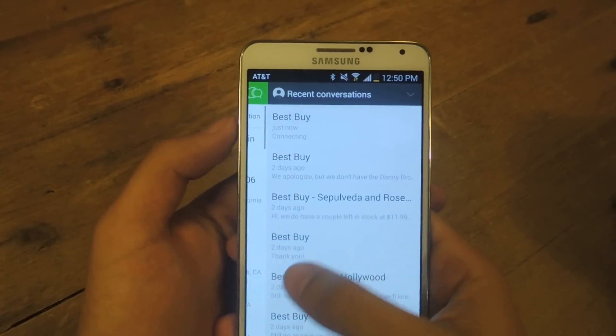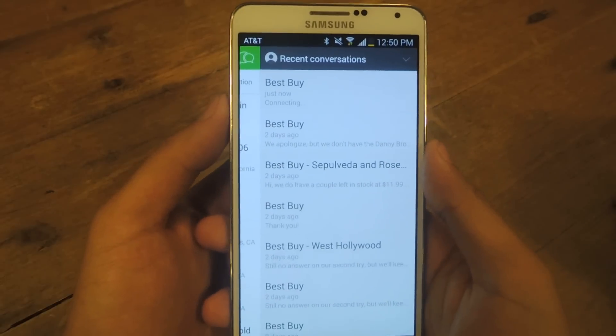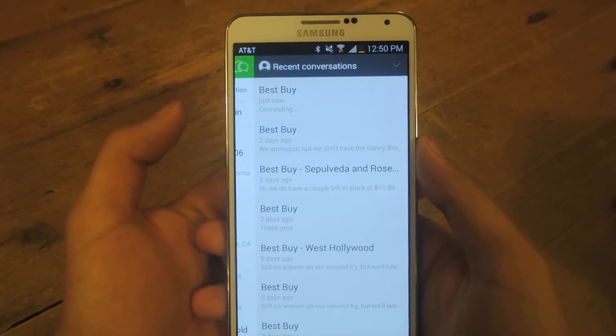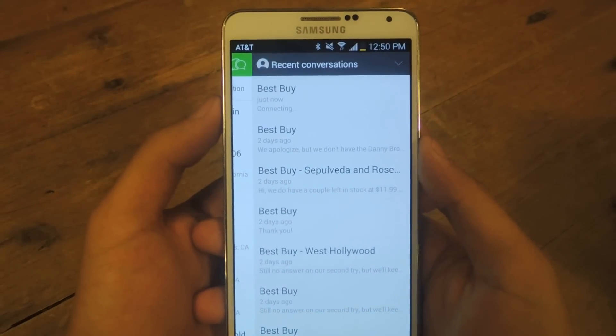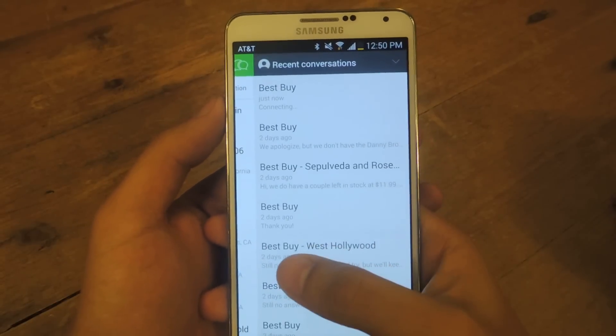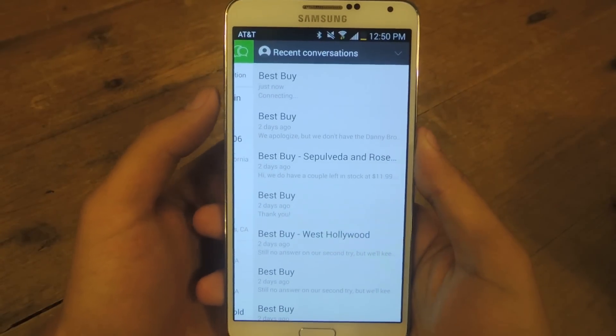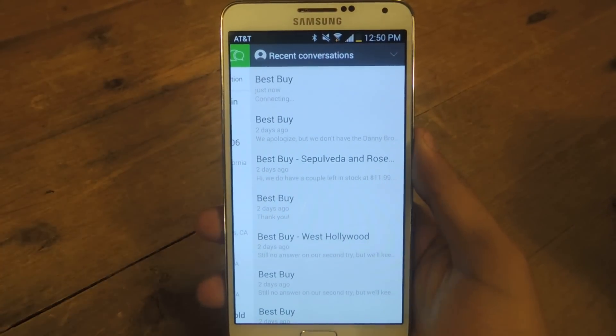So yeah, it's just really easy to use. A great alternative as opposed to calling them. I like this — I can just be in my car on the way there and just text them and ask them if something is in stock. I don't like being on the phone, so this is just a really great alternative. All right, thanks guys. Don't forget to like, comment, and subscribe, and check out the full tutorial over at Galaxy Note 3 Soft Modder.